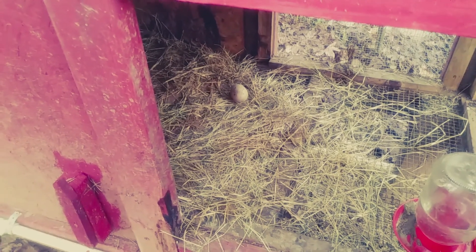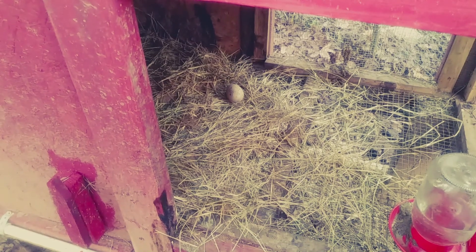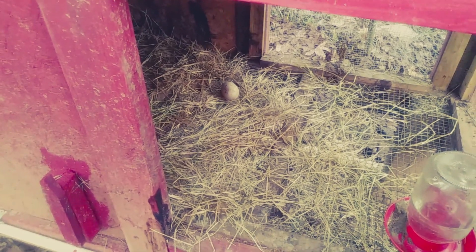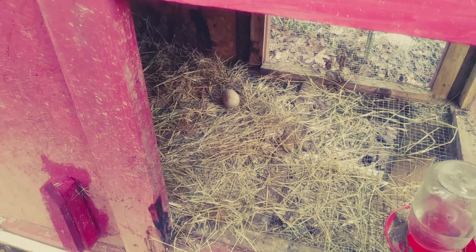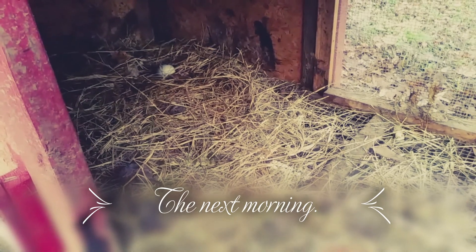Looky, looky, I got an egg! Two days I didn't get any eggs and I couldn't find any. This morning I let them out and I have an egg. They left me another egg. Thank you ladies.